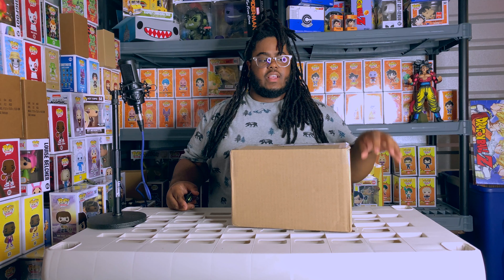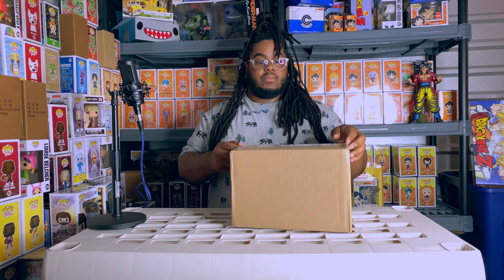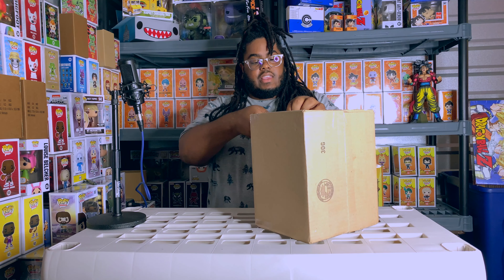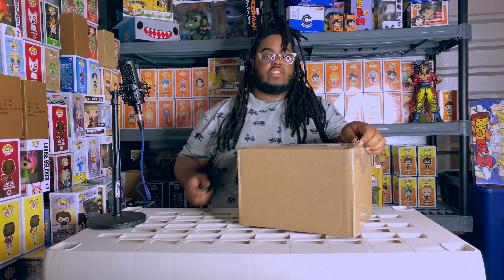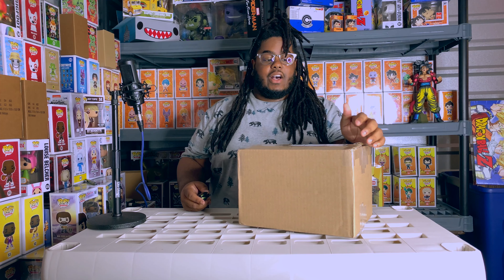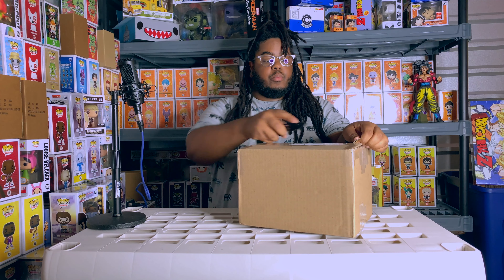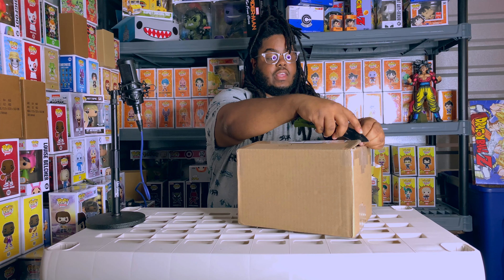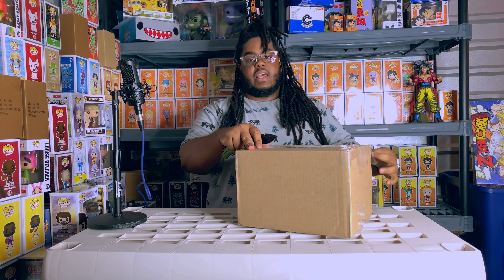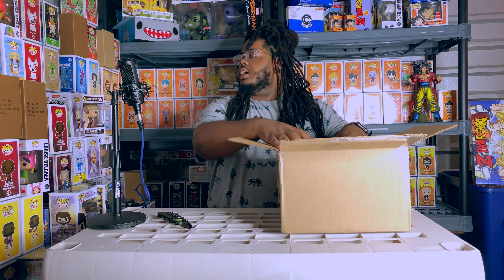This Funko Shop exclusive is the fastest I will ever be getting a Funko Shop exclusive - it comes in about a week from ordering. I'm super stoked for that. There's a chance for some nice San Diego Comic-Con exclusives like the metallic Freddie Genie and the regular Freddie Genie - those are pretty nice grails right there.